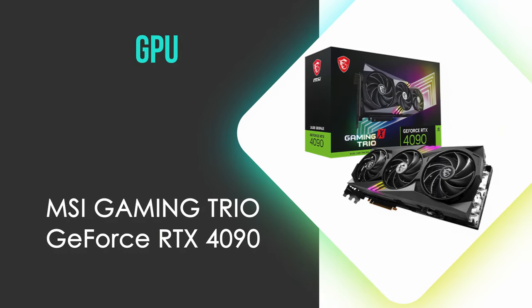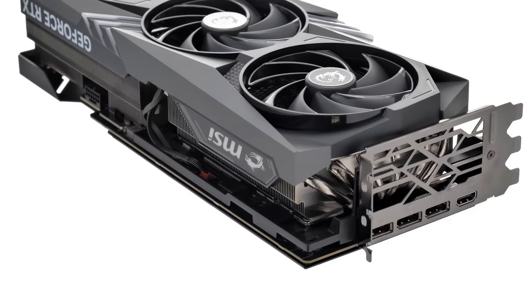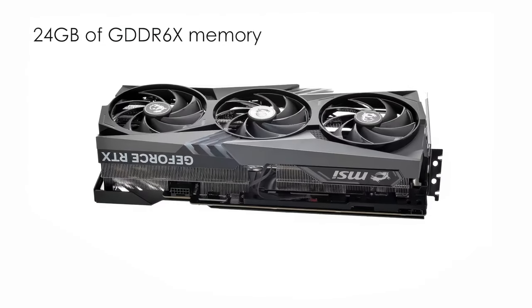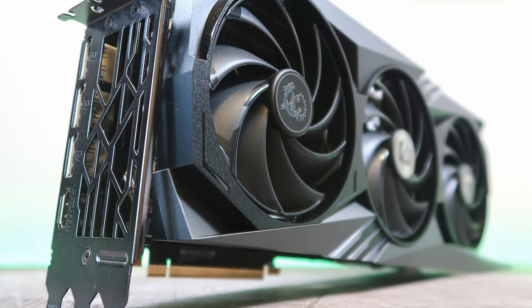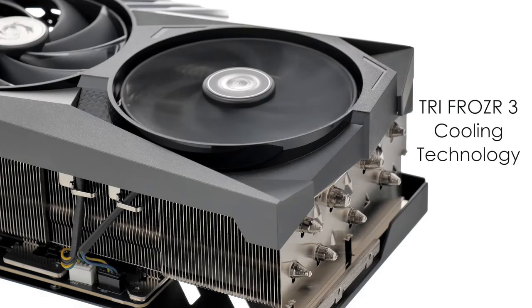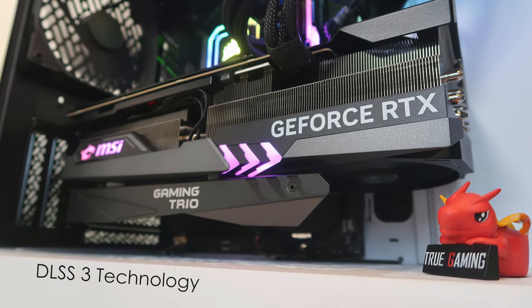Now, we need a graphics card, and we've gone with the MSI Gaming Trio GeForce RTX 4090. It excels in performance, featuring a powerful architecture perfect for gamers and content creators. Equipped with 24GB of GDDR6X memory and a robust design, it ensures high efficiency during intense workloads. This graphics card boasts a maximum boost clock speed of 2610MHz and 16,384 CUDA cores, dramatically improving rendering speeds and image quality. It employs the advanced TRI FROZR 3 cooling technology to manage temperatures effectively, even under heavy usage, while enabling support for ray tracing and DLSS 3 for immersive graphic experiences.